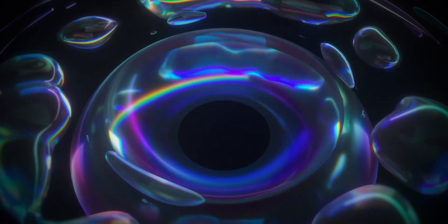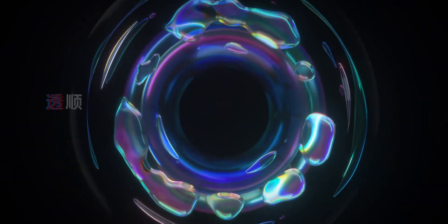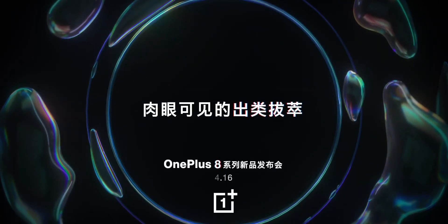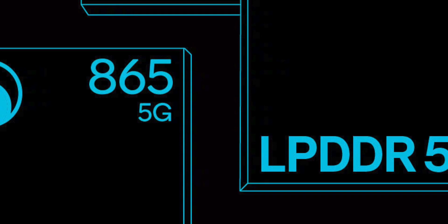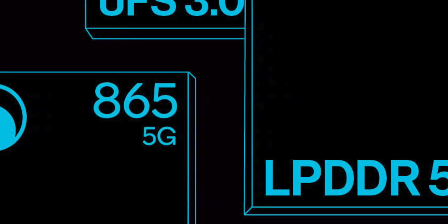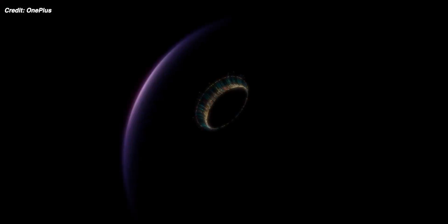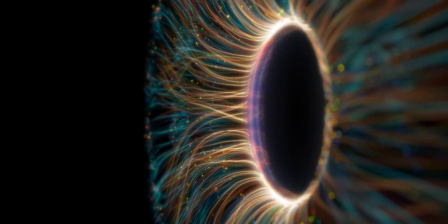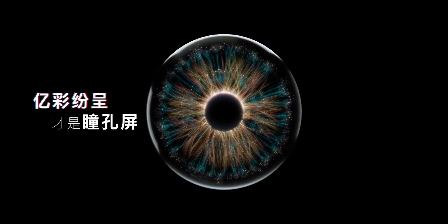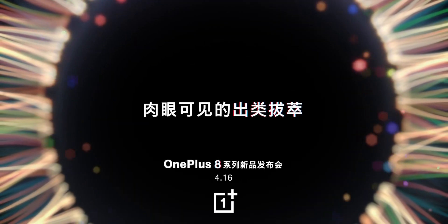A ton of official information about the OnePlus 8 Pro has come from OnePlus on their worldwide and China mainland accounts, including a blog post confirming the use of the Snapdragon 865, LPDDR5 RAM, and UFS 3.0 storage. According to OnePlus, both the GPU and CPU are getting a 25% boost over last time, a 16% reduction in power when shooting video, a 40% increase in overall video noise pixel processing power.